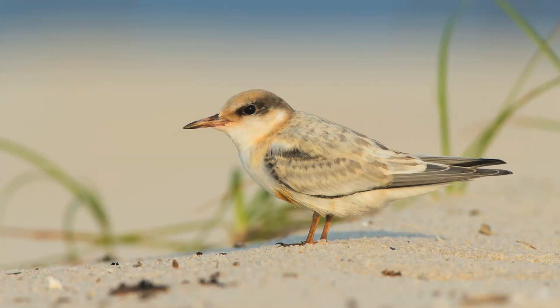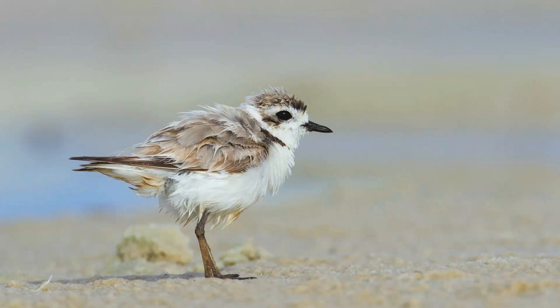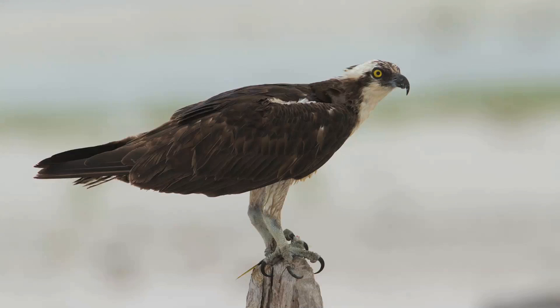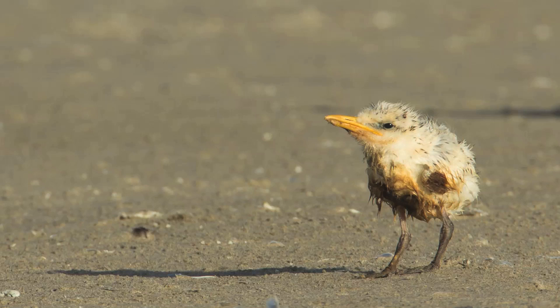Tens of thousands of birds were oiled to some degree. They were not all oiled enough to be captured or counted, but many were certainly oiled enough to affect their health and survival.